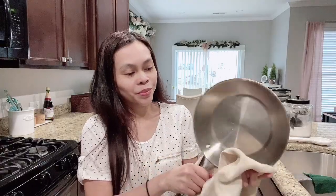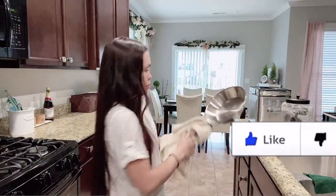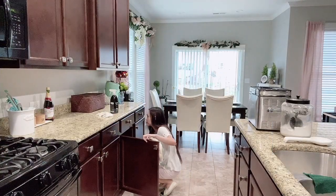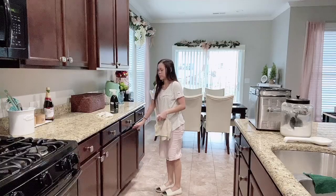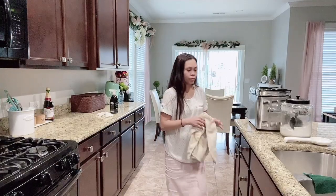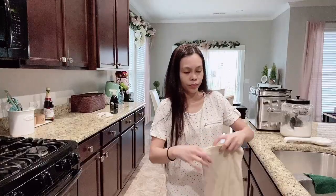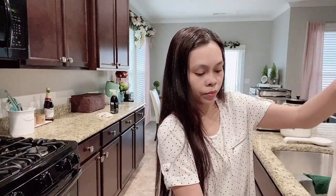It looks nice and clean — that's how I clean a stainless steel pan. By the way, this is not slow motion; in real life I am like a sloth. I also walk very quietly and sometimes I startle people around me because all of a sudden I'm right behind them.